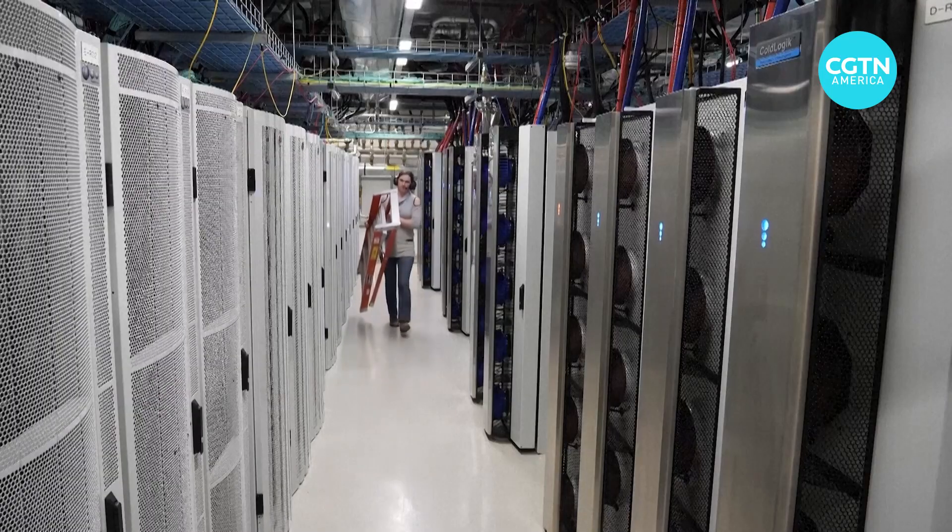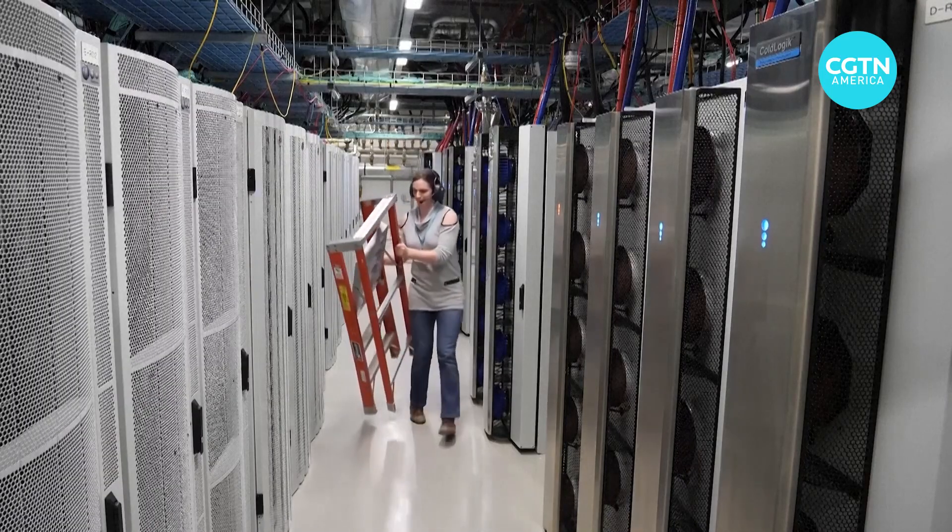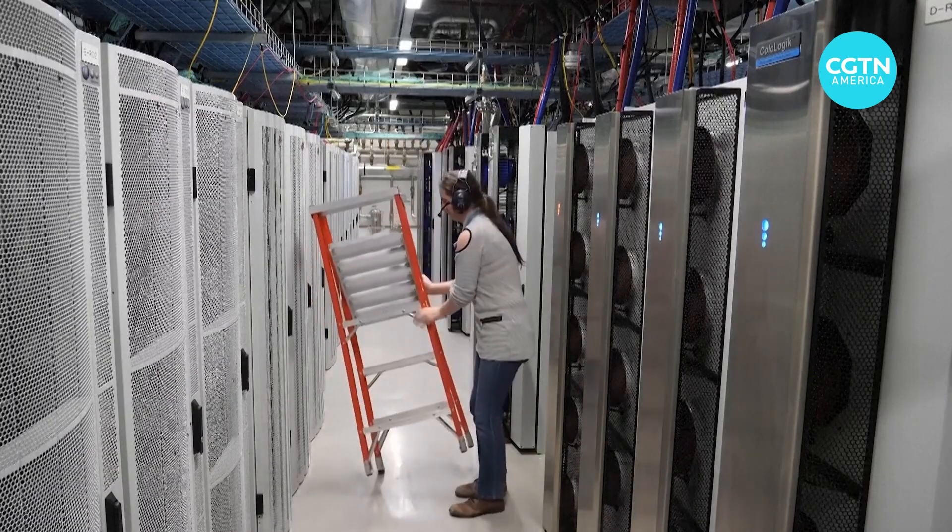A lot of data centers are using cooling towers, and that can be using a lot of water, which could be creating some potential drought issues in those dry regions.